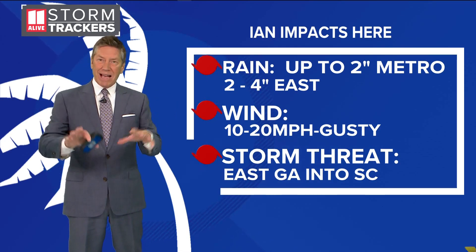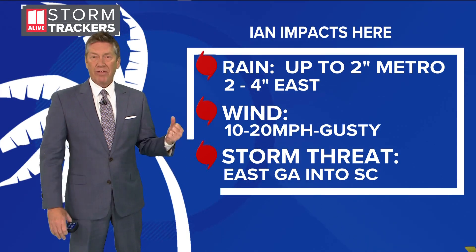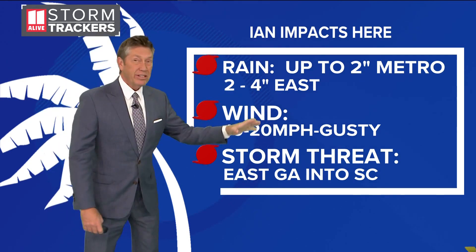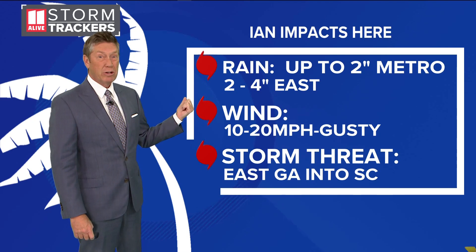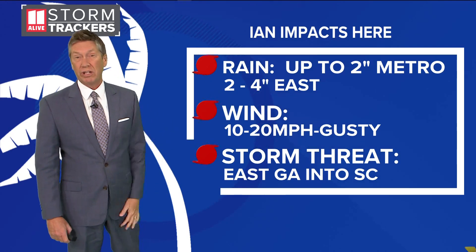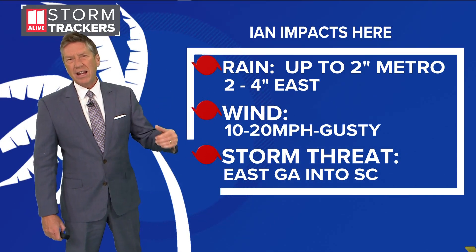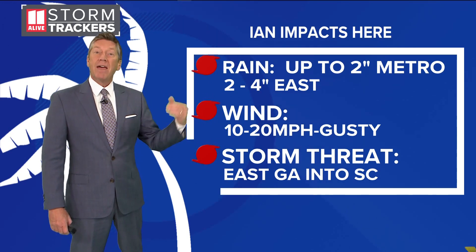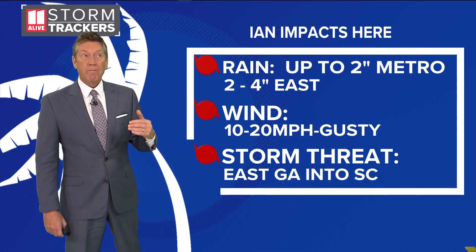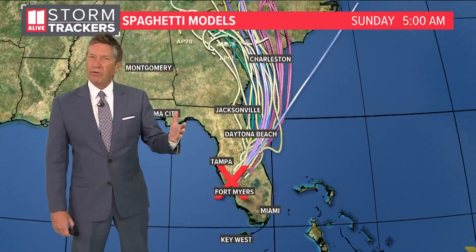Based on the tracks we're seeing, here's what we're thinking for Metro Atlanta: up to two inches of rain, with the higher two-inch totals more likely in East Metro and maybe a half inch in West Metro. The farther west you go, the less rain; the farther east, the more — maybe two to four inches over East Georgia and into South Carolina. We expect 10 to 20 mile-per-hour sustained winds Friday night into early Saturday, with gusts up to around 30 miles per hour. The severe weather threat — including tornadoes in the outer bands — would most likely be over into South Carolina.